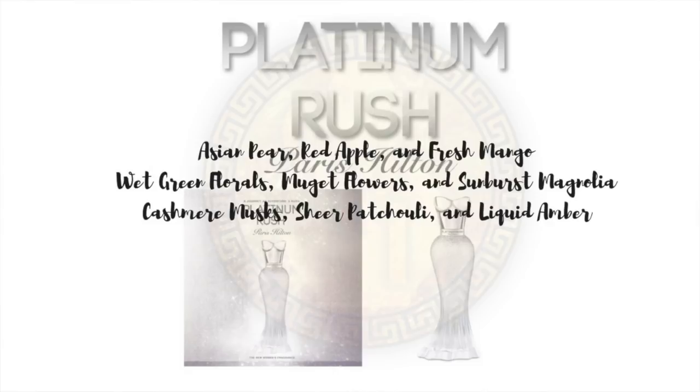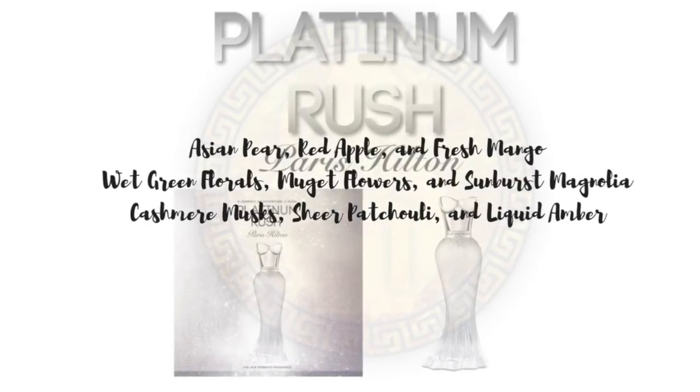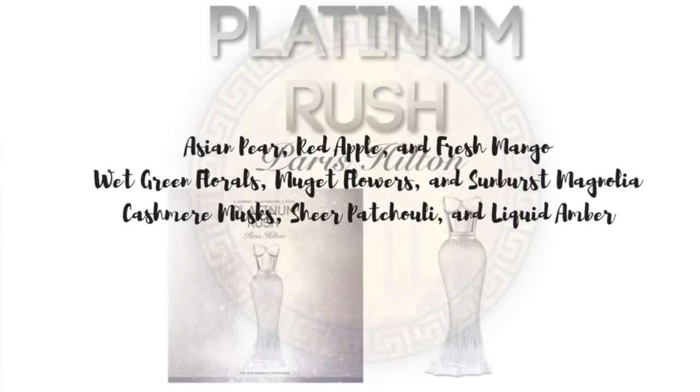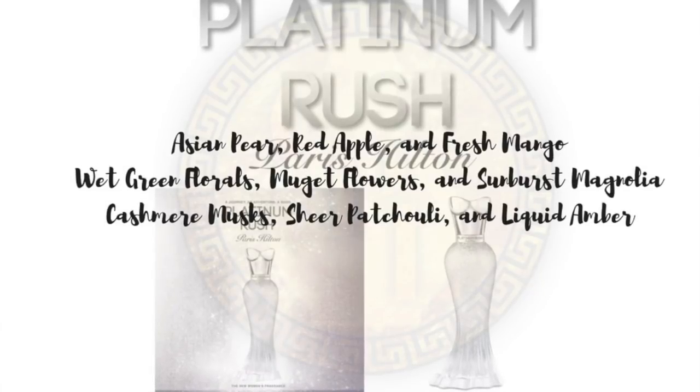Let's get right into the juice. In the top you have Asian pear, red apple, and fresh mango. In the middle you have wet green florals, muguet flower, and sunburst magnolia. And in the base you have cashmere musks, sheer patchouli, and liquid amber.